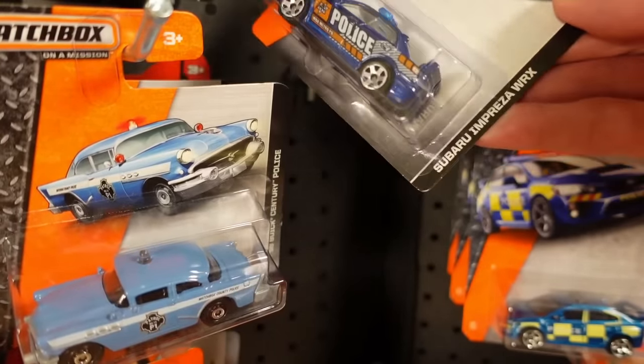Buick Century police car, we'll have that. And a bike. This is a nice livery — the Ford Police Interceptor in a lovely green Marshall livery. The Beamer can come off the card today. And another Dodge Charger — is that different? We'll have a look at that as we empty these pegs.